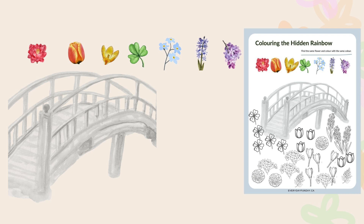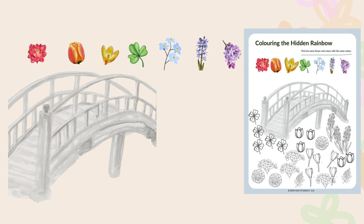You don't need to read the book to do this activity. There will be seven different kinds of flowers in seven different colors: red camellia flowers, orange tulip, yellow crocus flowers, green clover leaves, blue forget-me-not flowers, indigo hyacinth flowers, and purple or violet lilacs. Those are like the examples.